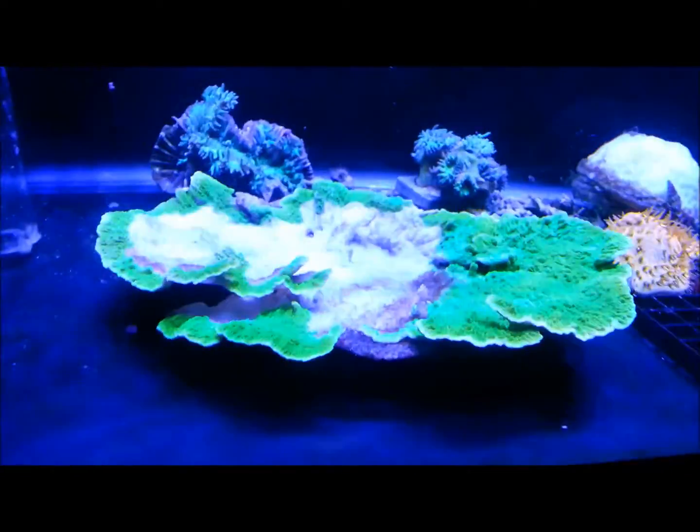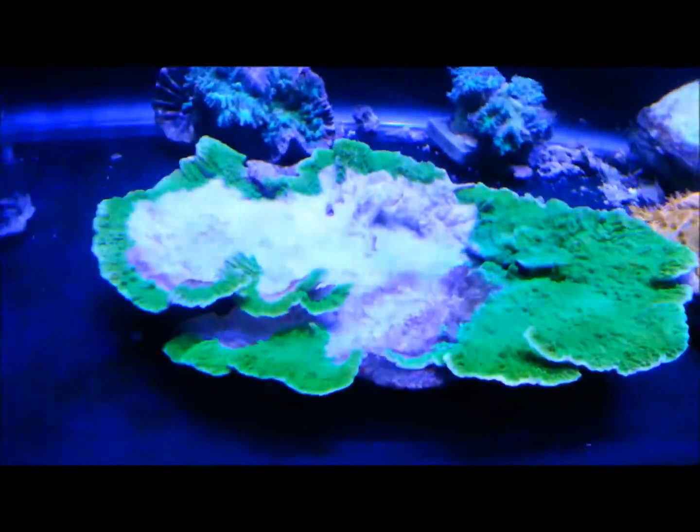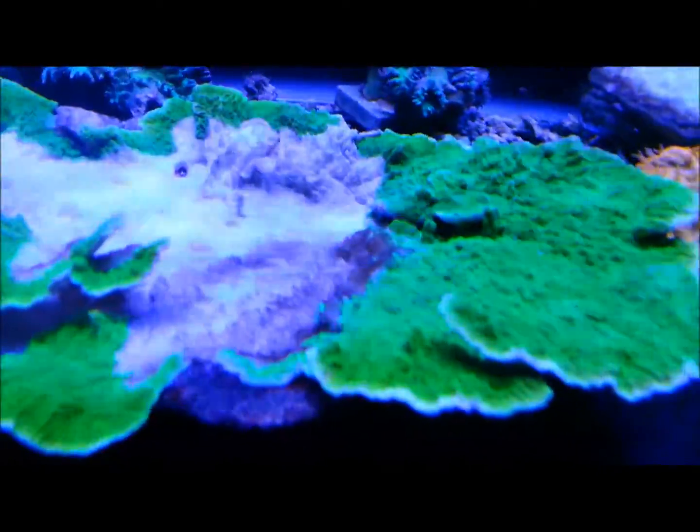I was like, oh geez, I better get that out of there — which I did. I took it off and thought that would be the end of it, that it would grow back. I've had a little piece there from an anemone stinging it and it wasn't a big deal — it grew back over. So I wasn't too concerned. However, over the next couple of days it just spread and spread and spread.